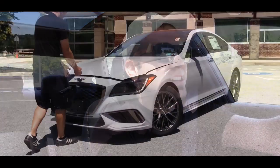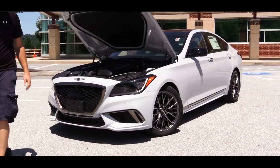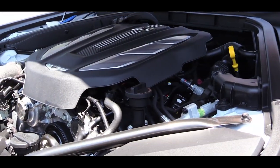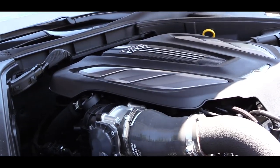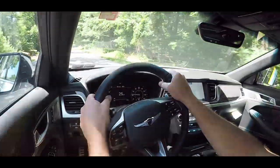Perhaps the best part about the G80 Sport is the engine setup, which is where the Sport differentiates itself from the standard G80. Powering this beast is a 3.3-liter twin-turbocharged V6 putting out 365 horsepower at 6,000 RPM and 376 pound-feet of torque available at just 1,300 RPM.